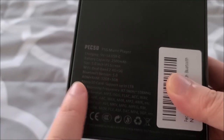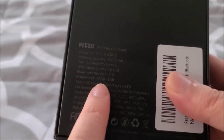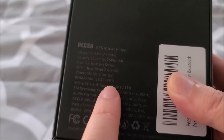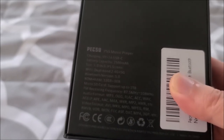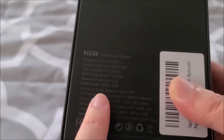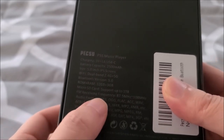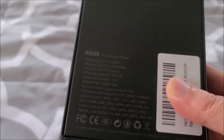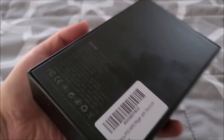It says 32 gig flash and 3 gigs of RAM. That is impressive for an MP3 player — that's starting to get up into low-end phone territory. It does have a micro SD card slot supporting up to 1 terabyte, which is awesome. It has a built-in FM radio and supports like every format under the sun because it's Android, including video formats if you want to watch videos on it.